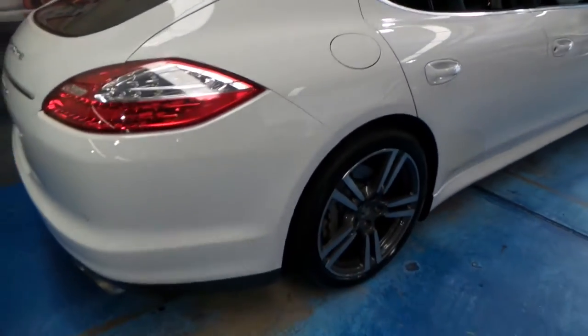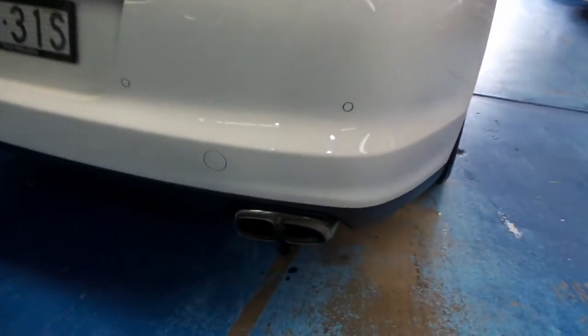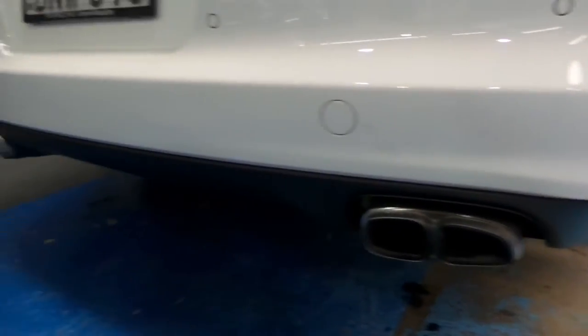It's got Pirelli P Zero tyres on it. And because it's got the optional exhaust, they do look slightly different — you can see it's got the quad exhaust system at the back.